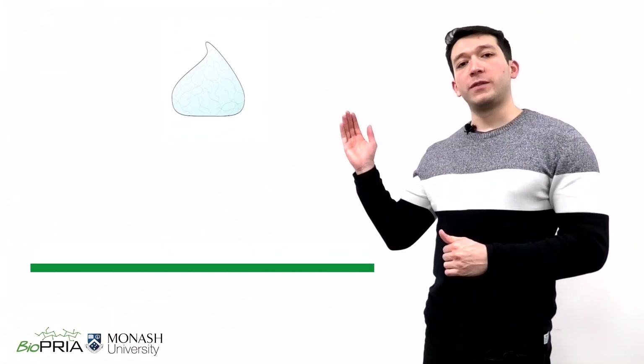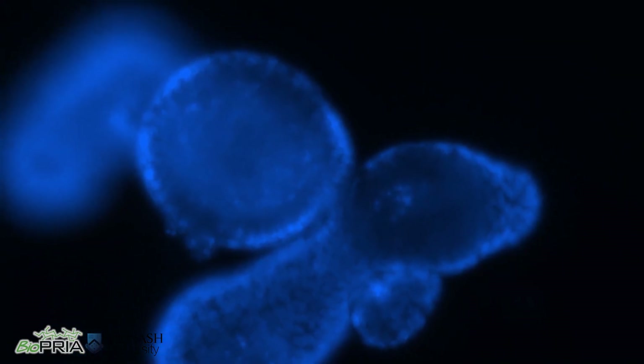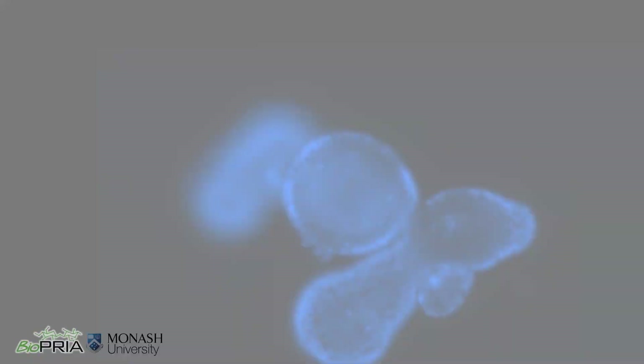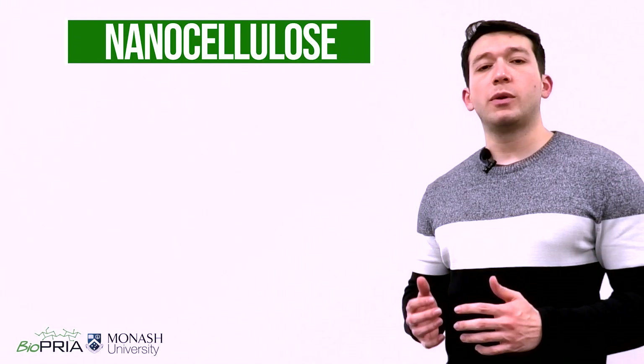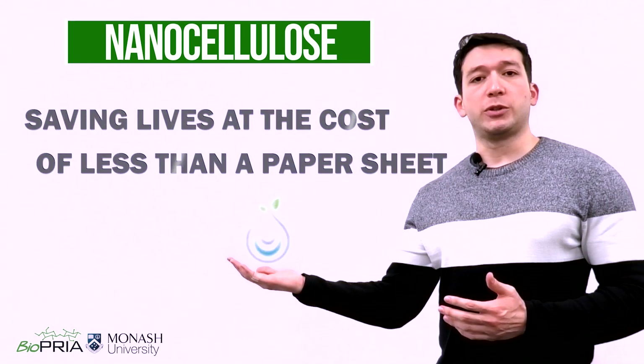In a drop of this hydrogel, made of 99% water, I've been able to generate small intestine organoids and keep these mini guts alive for up to five days. Nanocellulose stands as a breakthrough material for growing organoids, saving lives at the cost of less than a paper sheet.